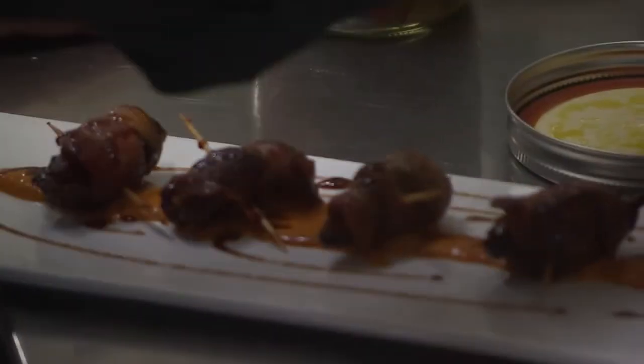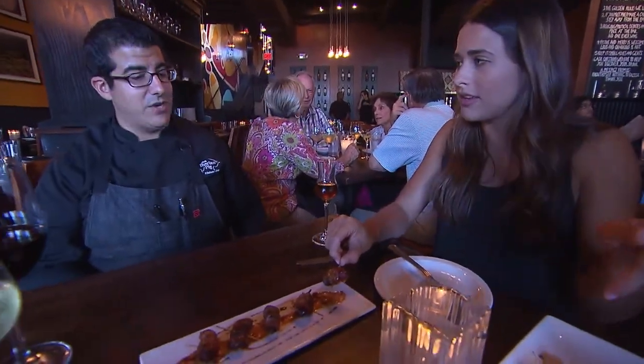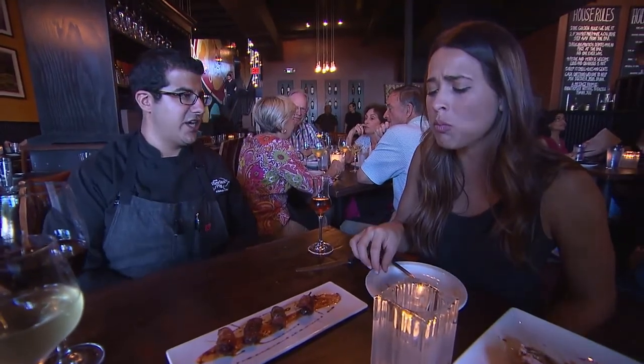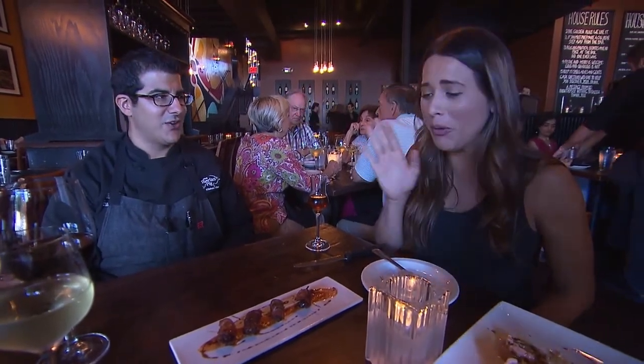Next, I sampled the bacon-wrapped dates. They are stuffed with manchego cheese and walnuts with a romesco sauce. Does this go with sherry? That would definitely go with sherry. I think sherry goes with a lot of different things. It's chewy and smoky and salty and sweet and crunchy — you get a lot of different elements of flavor profile. That's awesome.